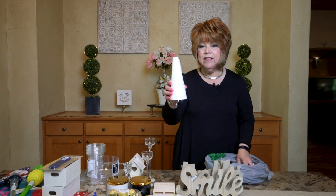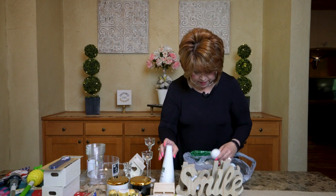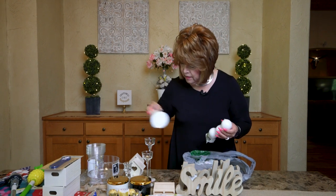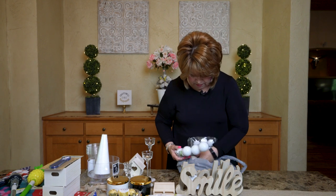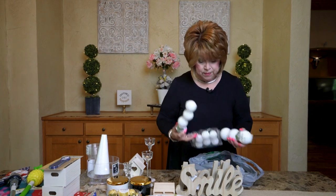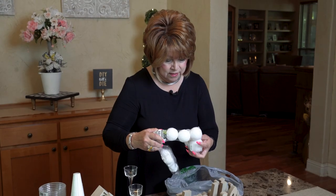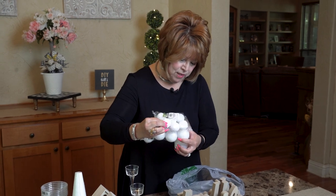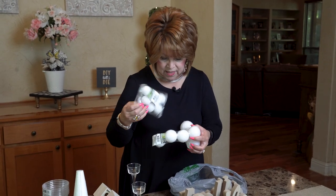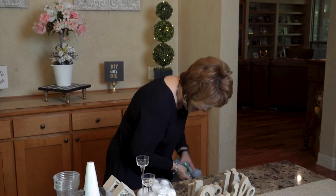They had styrofoam cones — I picked up several for a dollar, what a bargain! I also picked up some styrofoam balls because as I was passing by I got an idea: I thought I can make a cupcake and put a snowman on top of it. How cool would that be? I'll try that out and let you know if it works.